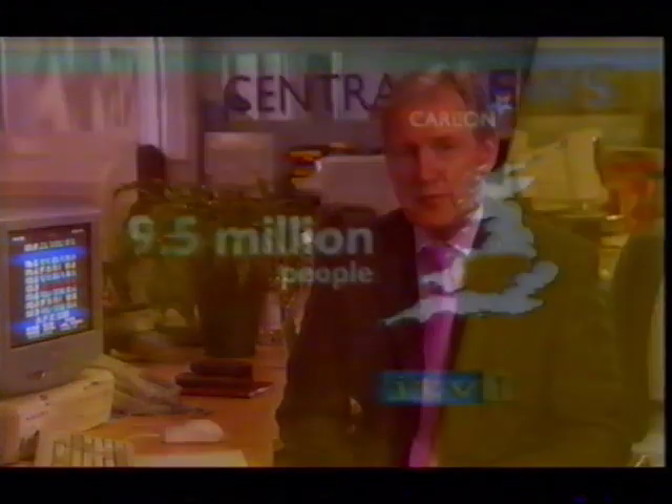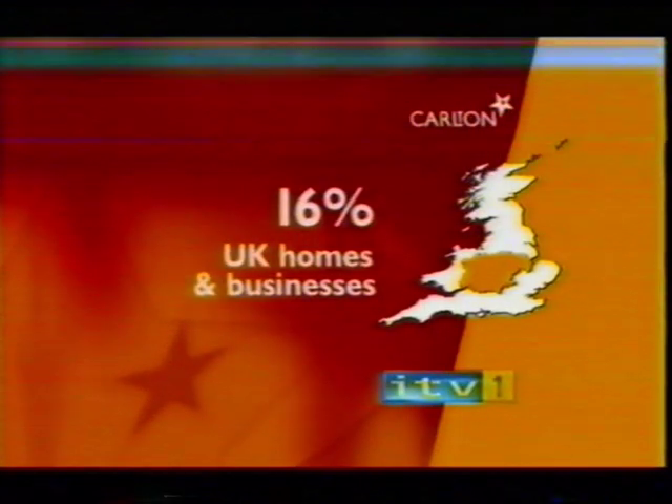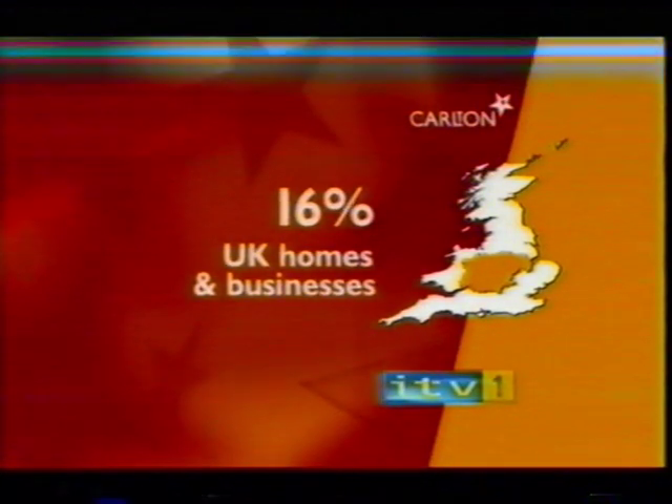ITV1 Central England is the largest geographical region in the ITV1 network, with a population of over 9.5 million people. In fact, the ITV1 Central England region covers about 16% of all homes and businesses in the UK.